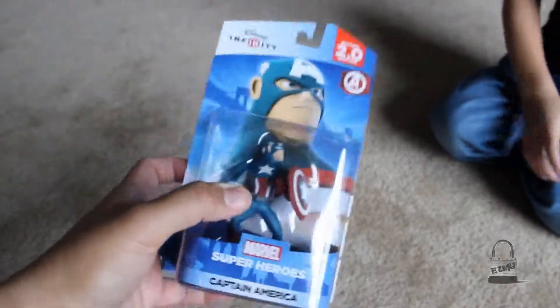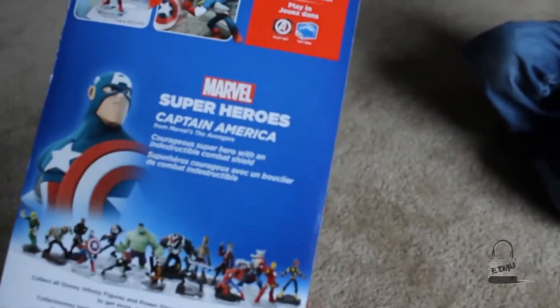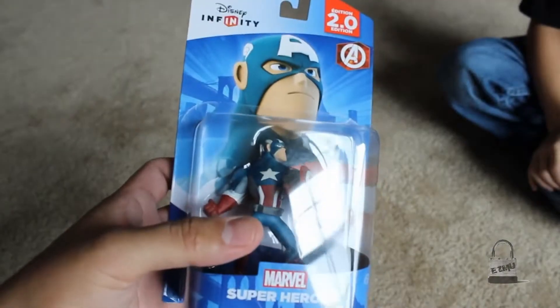We got Captain America here, and he is for the Avengers playset. He is only for the Avengers and for the toy box, and he came with the Amazon premium bundle.